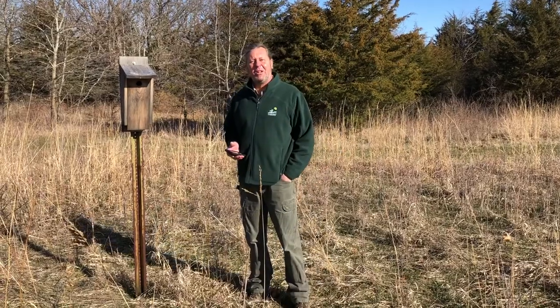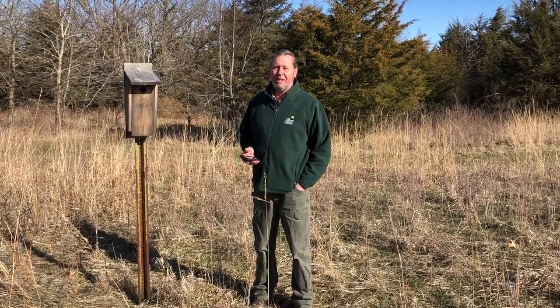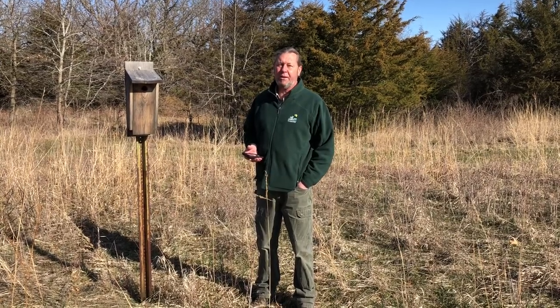The call of the Eastern Bluebird welcoming spring — this call is not always common on the landscape. Today we're going to talk about the natural history of this amazing bird and its recovery.